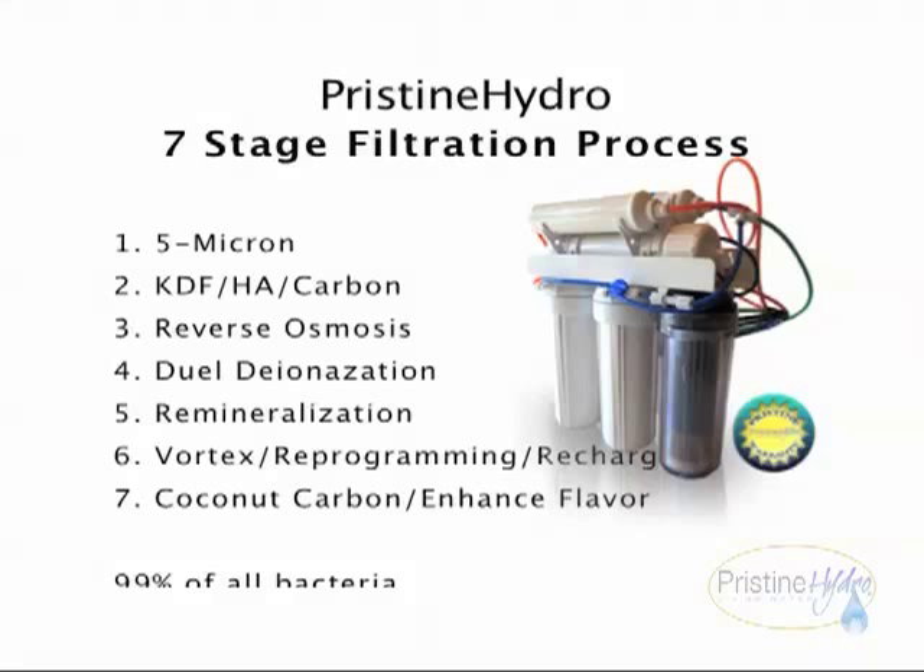Stage five: remineralization. In this stage, we pass the water through our patented magnesium cartridge. This phase increases the pH and adds an optimal level of magnesium bicarbonate to the water. Stage six: vortex reprogramming and recharging. In this final stage, the water is vortexed, run over crystals, ingenious rocks, and lodestones as it would be in a natural stream, effectively naturally restructuring, recharging, and reprogramming what was once damaged water into the purest water on planet Earth.